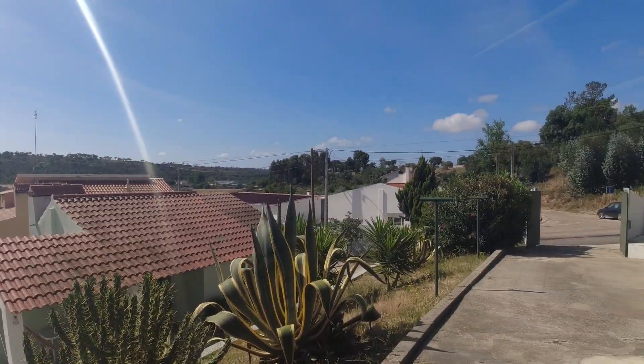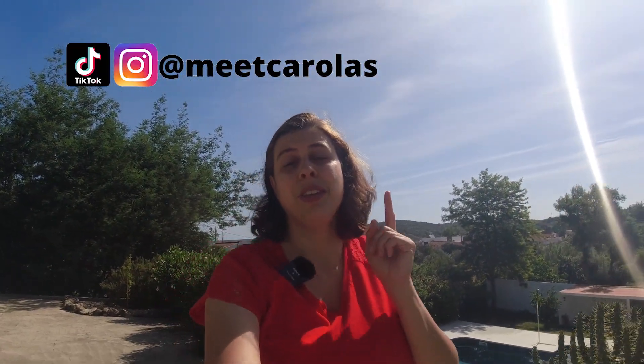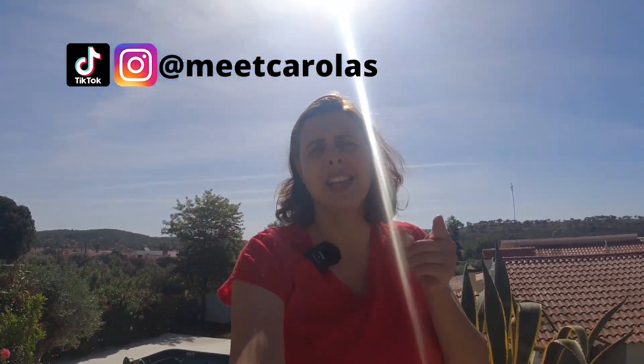Absolutely gorgeous property here in Alentejo. If you follow us on this channel, we absolutely love Alentejo. We believe it's an underappreciated area with beautiful climate — a lot of sun and beautiful weather. Plus, it's so close to Lisbon. You have great access to get yourself into Lisbon in really no time, an hour and a half.